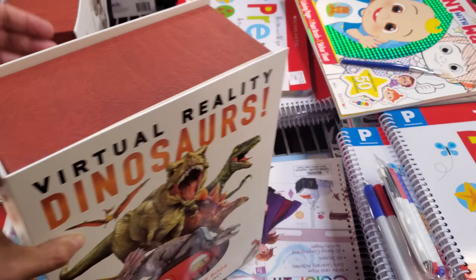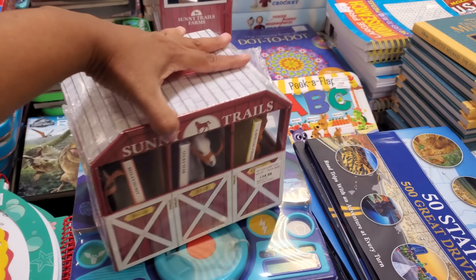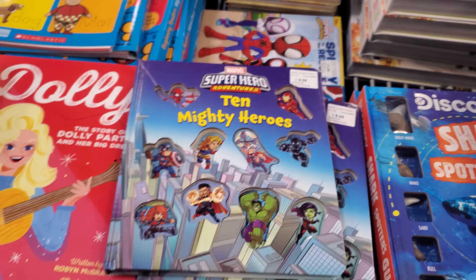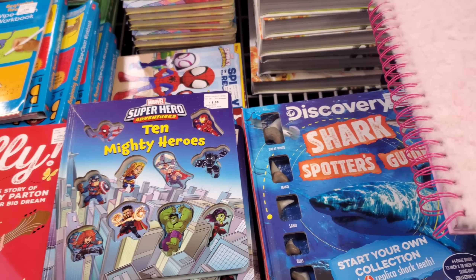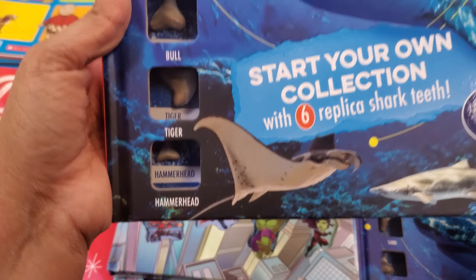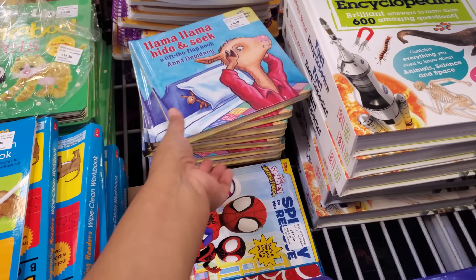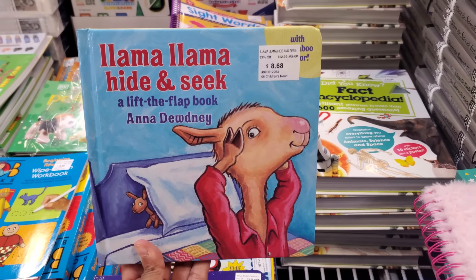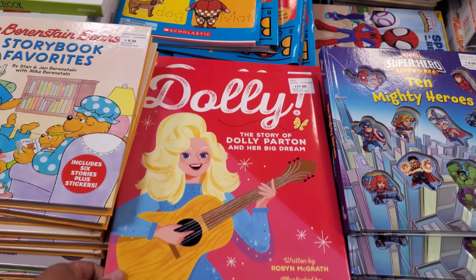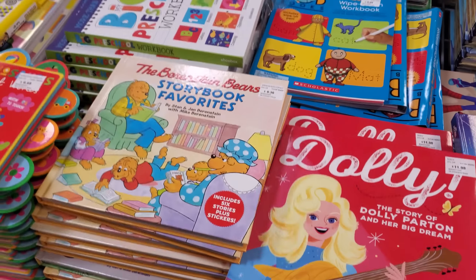Spider-Man and then plenty of Peppa Pig. I feel like all this stuff is great for Christmas — if your children love books, they love horses. The horse one is $15. 10 Mighty Heroes for $8.68. Check this one out with the shark for $12 — the bull shark, tiger, hammerhead — look at the shape of the teeth, look at the great white! That's kind of cool. I think I missed Shark Week — I didn't even watch it. Llama Llama Hide and Seek $8.68. Dolly the Story of Dolly Parton and Her Big Dream — this one is $12. More Berenstain Bears.